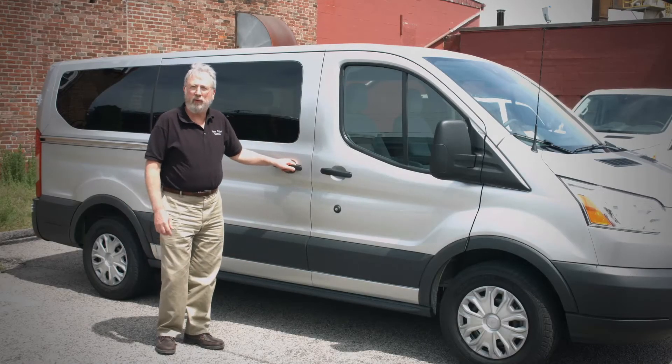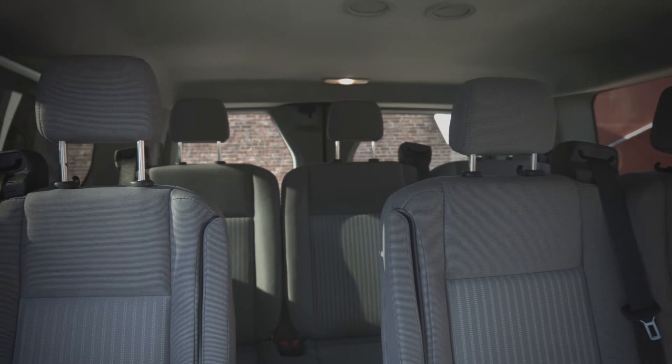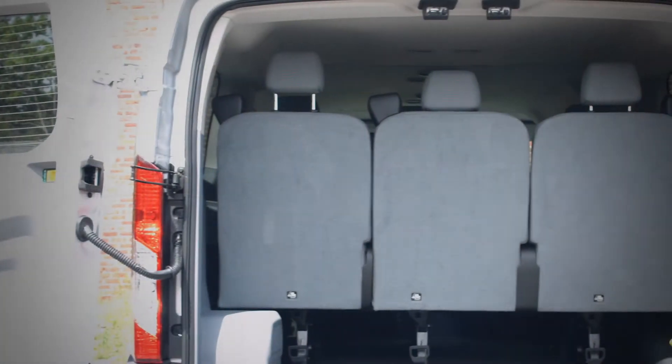This is the 2016 Ford Transit 10 passenger van. You have the two front buckets, then this two person bench, another two person bench next to a single bucket seat, and the back seat seats three.